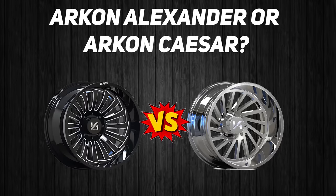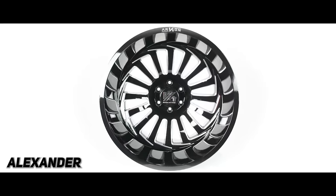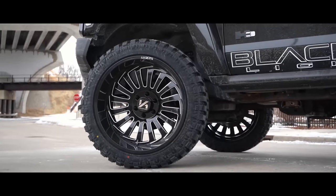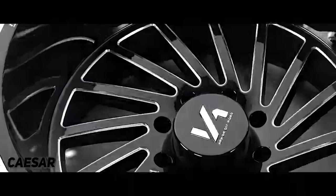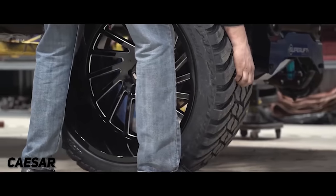ARKCON Alexander or ARKCON Caesar? I'm gonna have to go with the Alexander. The reason I picked the Alexander is it's one of our original wheel designs. And personally, I don't want to say it, but the Caesar is kind of played out a little bit — I think it's overplayed just because it's brand new. I like the curves on the Alexander versus the straight spoke of the Caesar. It kind of gives it more of a concave design if you look at it straight on. But again, that's just a personal preference. I think they look good on pretty much anything you put them on.